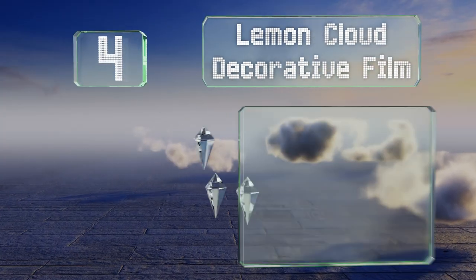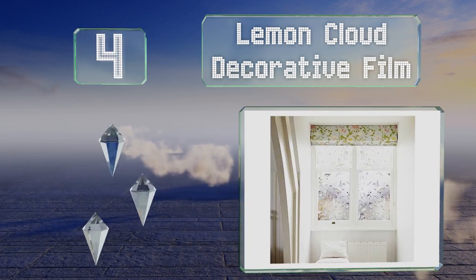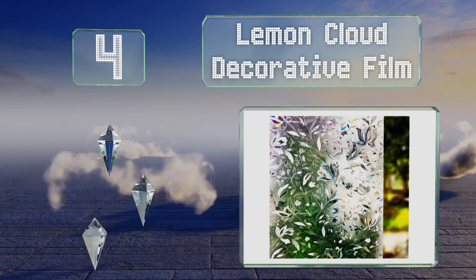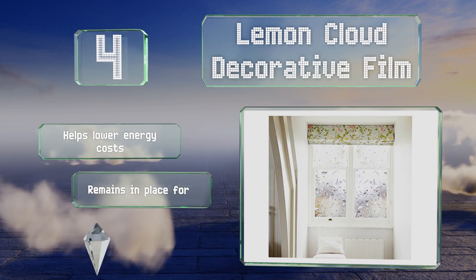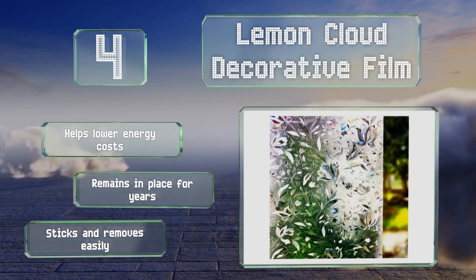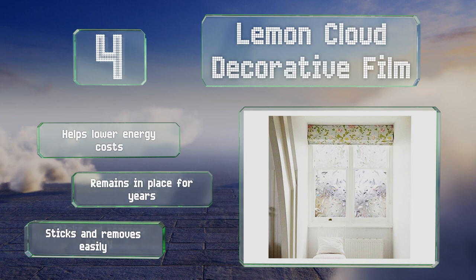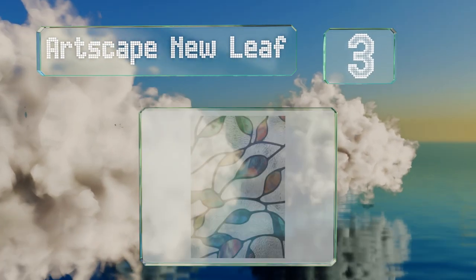At number four, made from durable vinyl, Lemon Cloud Decorative Film combines an opaque tint with a charming tulip and leaves motif. Not only does it bring beauty to a home, it can also obscure the view of nosy neighbors. It clings tight to clean surfaces and offers relief from the sun. It helps lower energy costs, can remain in place for years, yet sticks and removes easily.